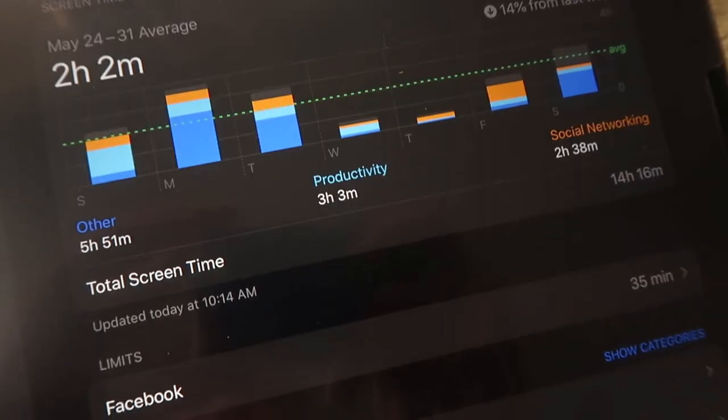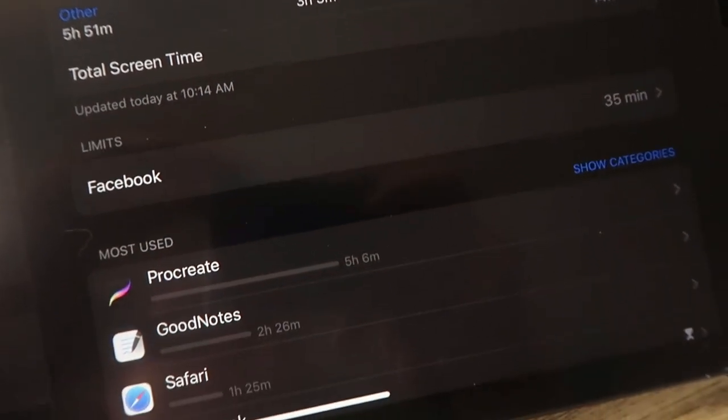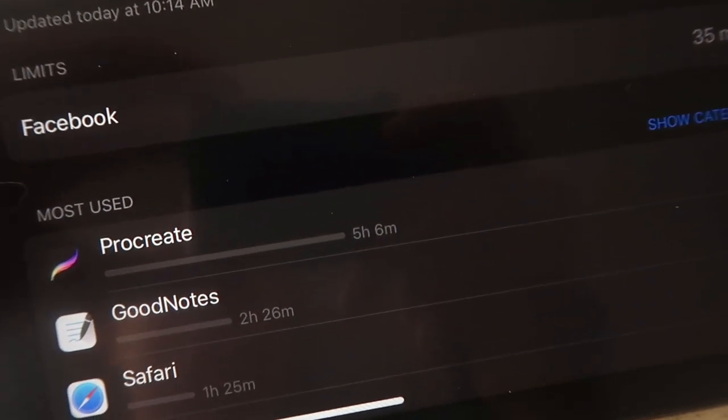Another con is additional screen time. I think this is one I've seen a lot of people mention who do digital bullet journaling or digital journaling in general — it just adds to your screen time, and I do think that can be a negative piece to it.